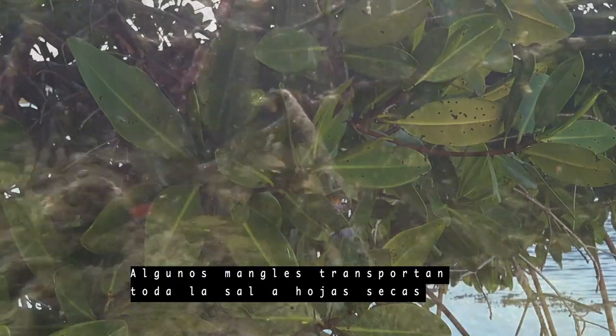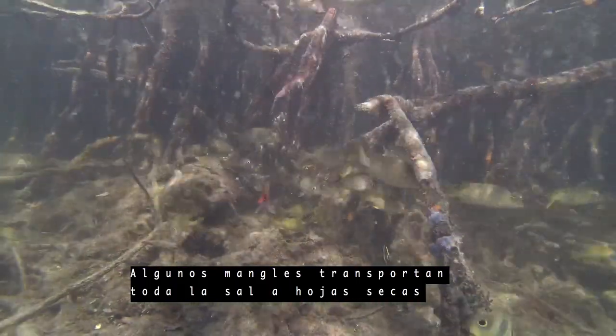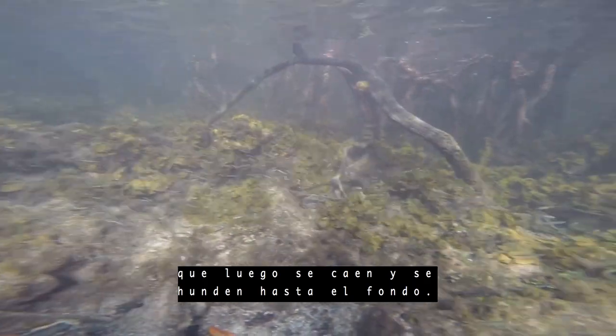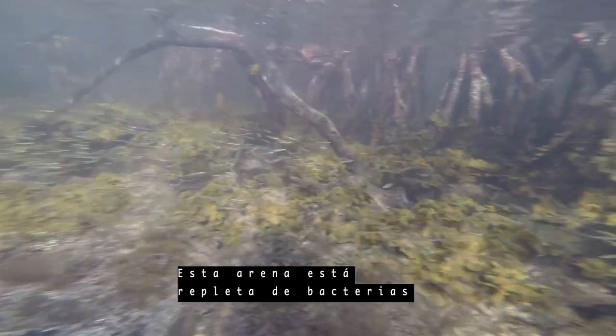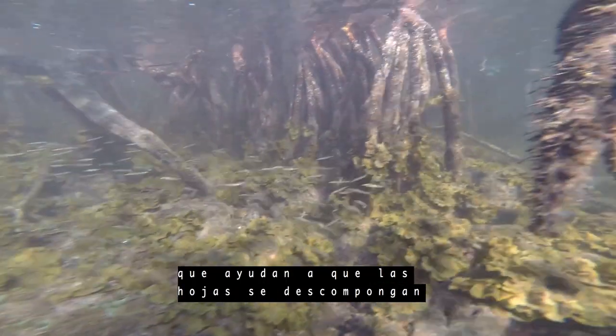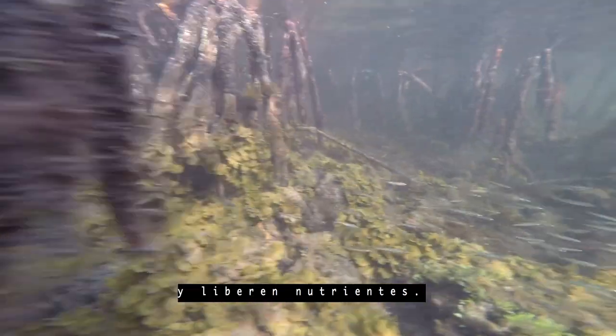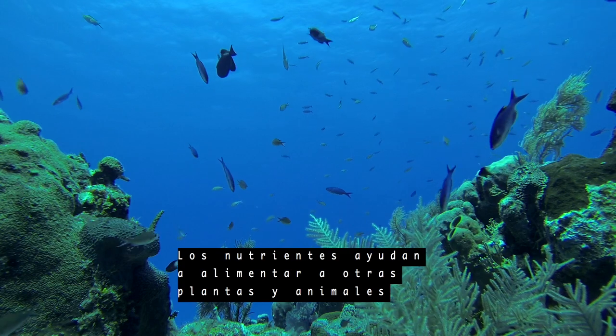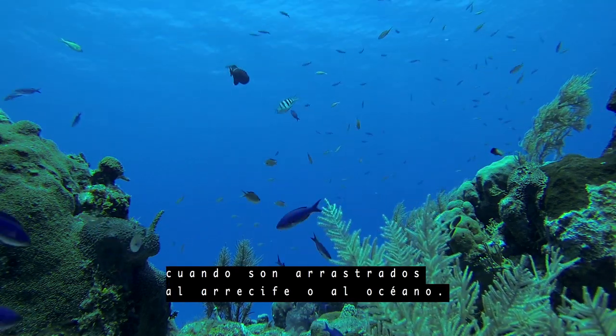Some mangroves transport all the salt to dying leaves, which then fall off and sink to the bottom. This sand is packed with bacteria, which helps the leaves decompose and release nutrients. The nutrients help feed other plants and animals when they are washed out to the reef or the open ocean.